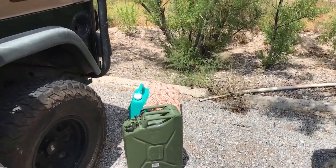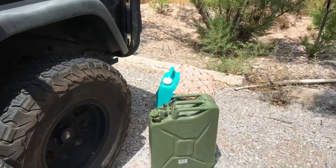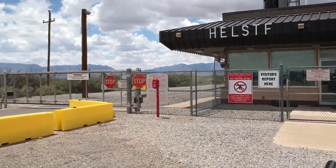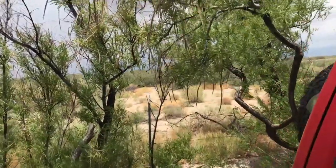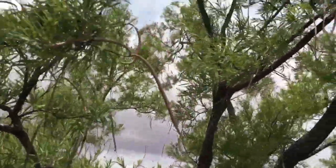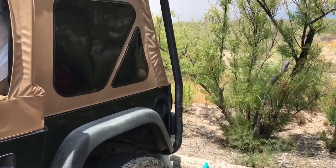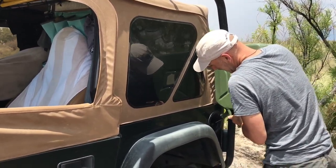Somebody didn't plan out their gas accordingly and wanted to try out his new shiny gas can. So here we are at the high energy laser test facility outside of White Sands, and we found some cool trees nearby. We're about 20 miles from the gas station and will be here for the next few minutes. I'll blame it on the White Sands stop — if it wasn't for that, he would have made it.